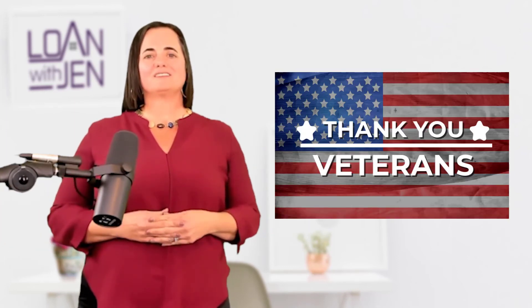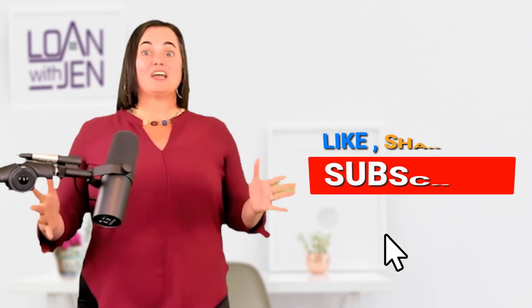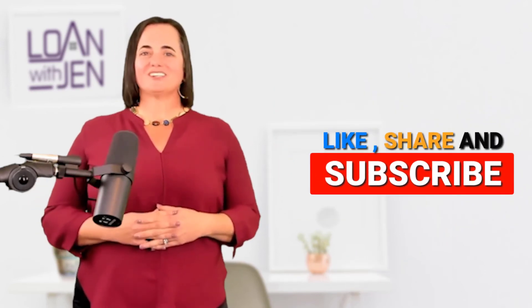So is there more red tape on a VA loan? Not really. Don't be afraid of VA — it's the greatest thing we can do to pay back our veterans for their service. I hope you found this helpful. Loan with Jen — please like, share, and subscribe. Talk to you soon!